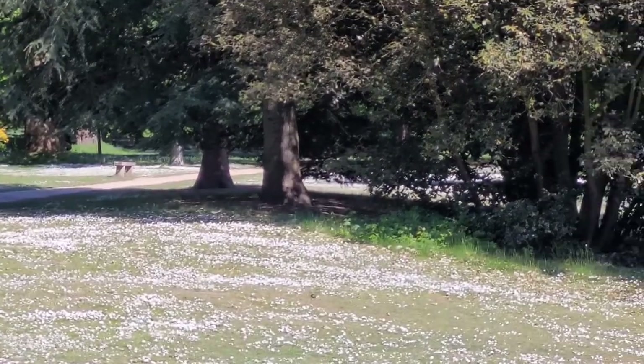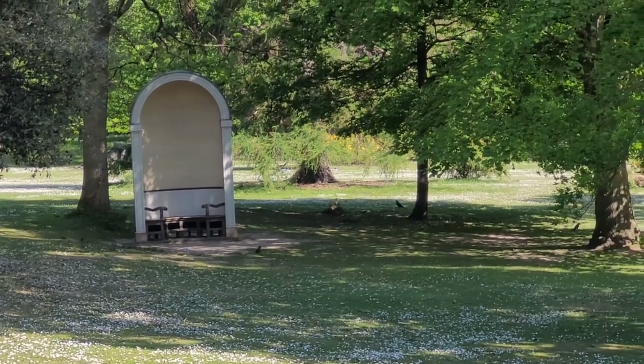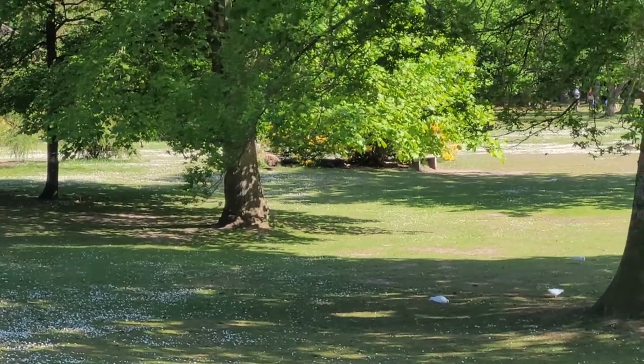There are benches scattered across the park which are not busy at all. You've even got covered benches like this white one to protect you from the sun, but it's also advisable to take some chairs of your own depending on where you want to sit.